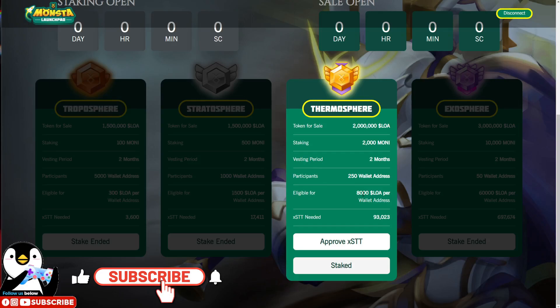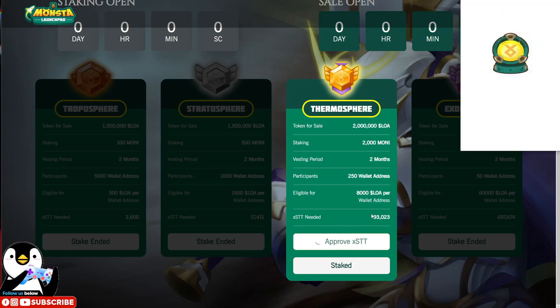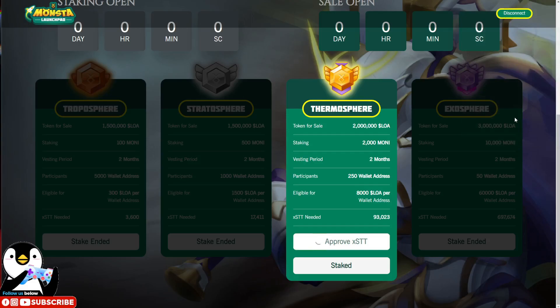I am eligible to grab 8,000 LOA tokens for this wallet address under Thermosphere. First, you will need to approve your STT on the Monster Chain. The gas fee is very little — less than zero MONI tokens. Just click approve and it will take around 10 to 20 seconds. The confirm transaction has been completed.